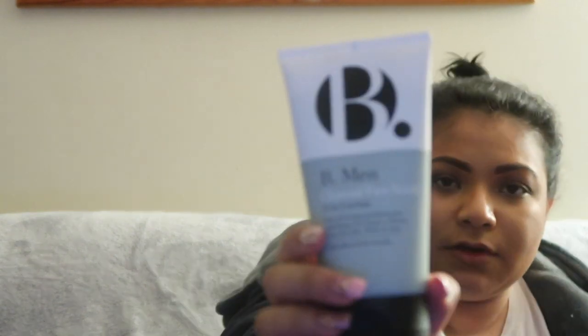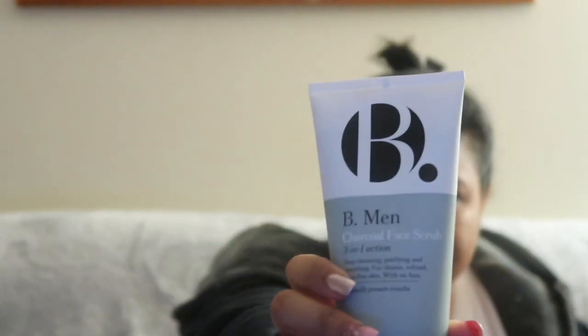And lastly, he got the charcoal face scrub with three-in-one action — deep cleansing, purifying, and smoothing for clearer, refined, shine-free skin with no fuss. He just wanted a charcoal face scrub, and it looks really nice. That's everything — see you guys later!